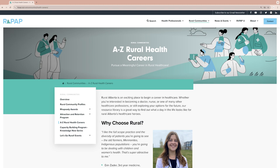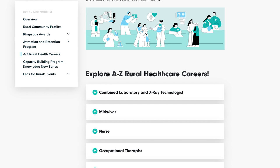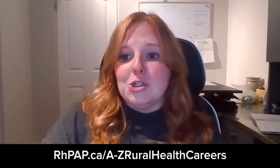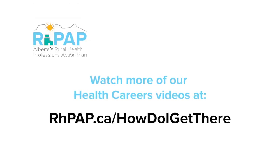Thank you to Lisa and Carter for sharing your knowledge, expertise, and experience. We hope all attendees gathered new information and will continue to explore how to become a CLXT. If this piqued your interest in CLXT or any healthcare career, there's a new resource called the A to Z Rural Healthcare Careers page — just launched yesterday — with information on the CLXT position, a day-in-the-life video, and a variety of other rural healthcare careers. More careers will continue to be added. Thank you everyone for joining us, and have a wonderful rest of your week.